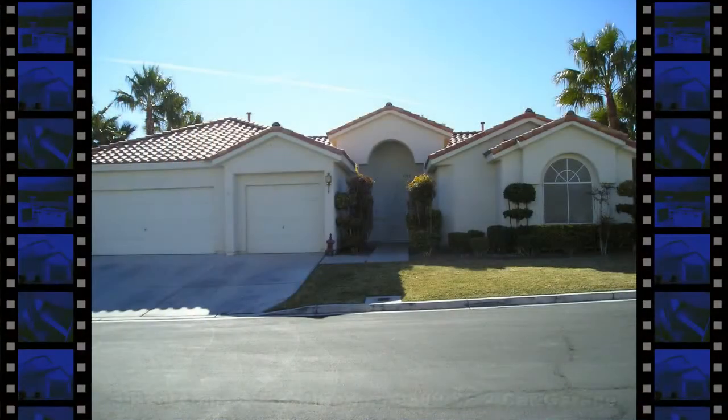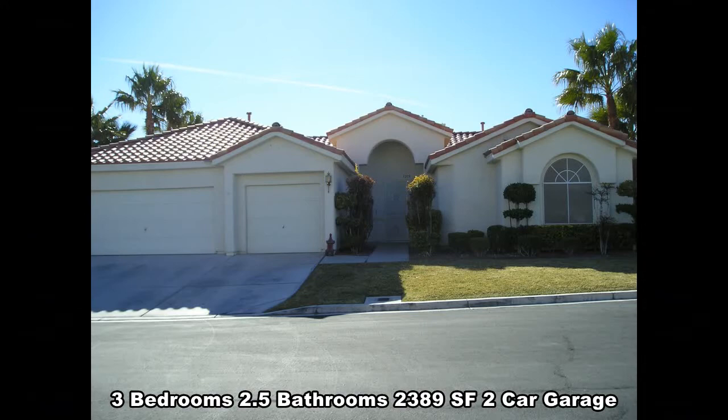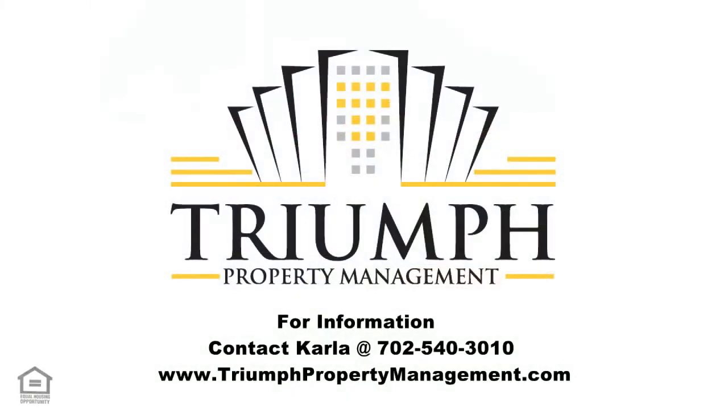This home has three bedrooms, two and a half bathrooms, 2,389 square feet, and parking for two cars. For more information or to schedule an appointment, contact Carla at 702-540-3010 or visit www.triumphpropertymanagement.com for other available rentals. Thanks for stopping by.